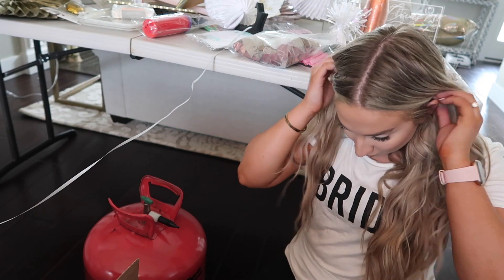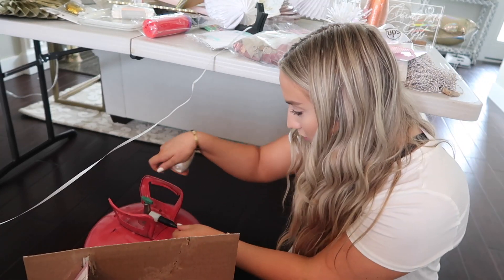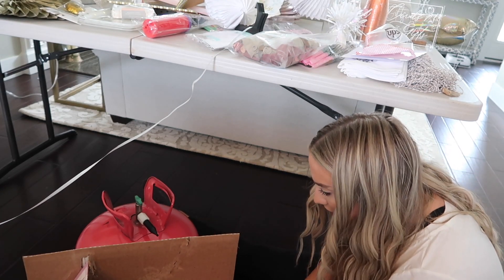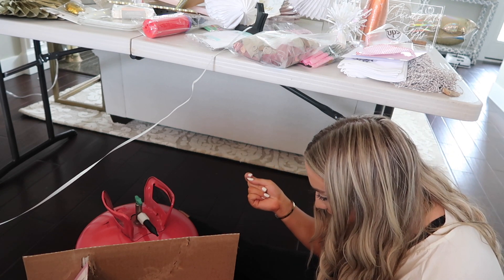I honestly have not used a helium tank in so long — I'm pretty sure it's pretty simple but I'm scared. I think you just put the balloon on and twist it a certain way. The instructions say: turn the green valve four full turns counterclockwise to open, then slide the balloon on and pull down to inflate.